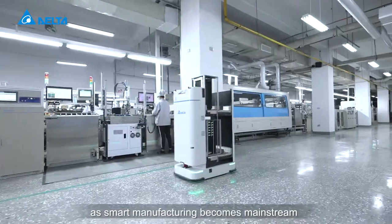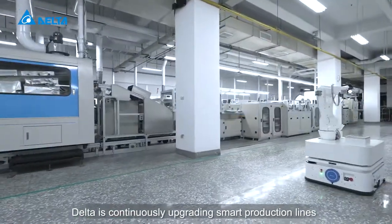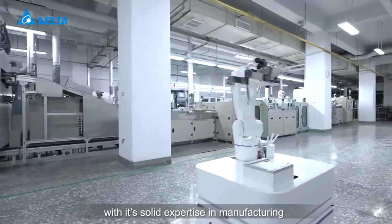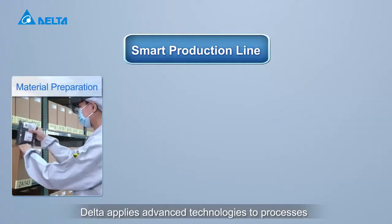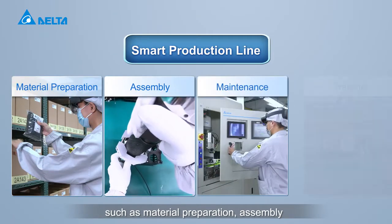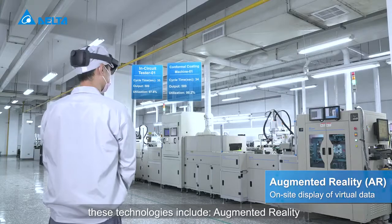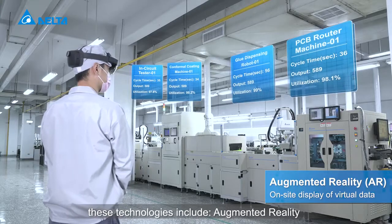As smart manufacturing becomes mainstream, Delta is continuously upgrading smart production lines with its solid expertise in manufacturing. Delta applies advanced technologies to processes such as material preparation, assembly, maintenance, and training. These technologies include augmented reality,